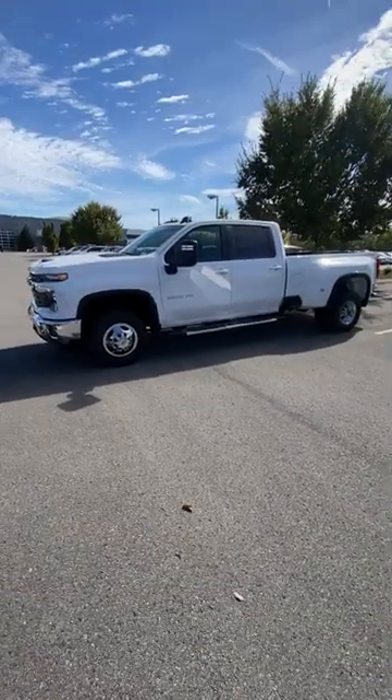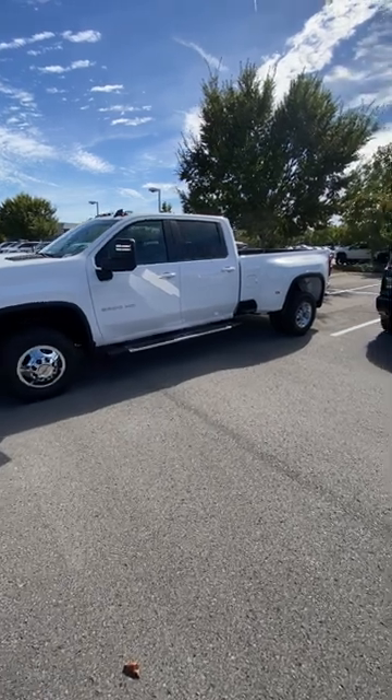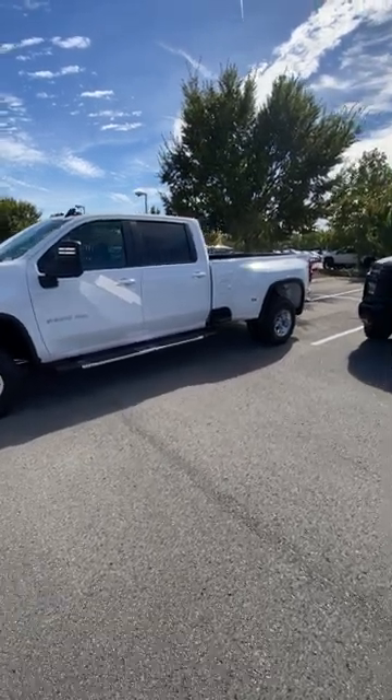For the max payload, that's 5,294 pounds. For the conventional towing weight, that's 20,000 pounds. And you get a max gooseneck towing weight of 31,000 pounds.